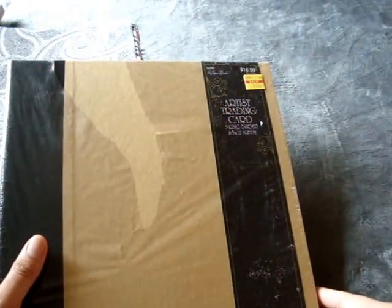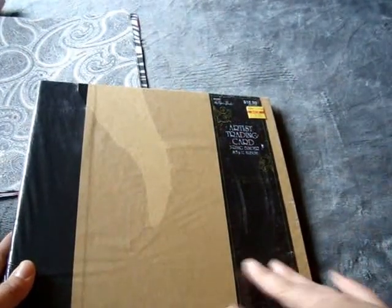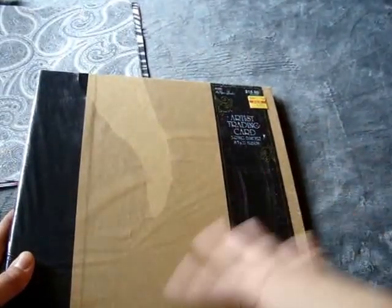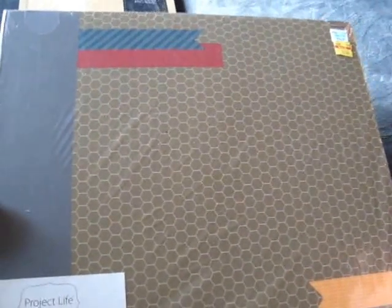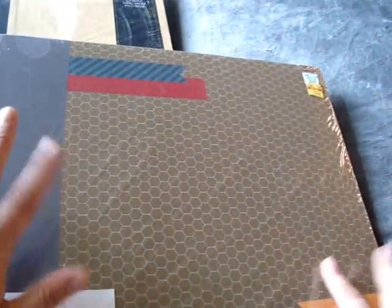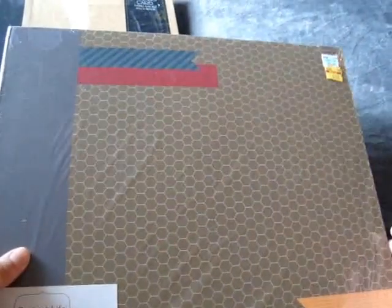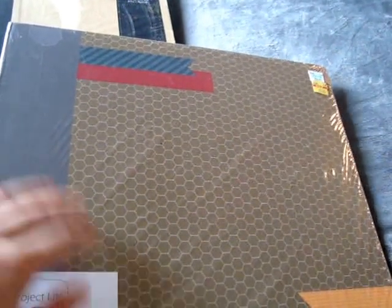Also in the clearance section I found this Artist Trading Card 3-Ring Binder — it's an 8.5x11 album for only $1.84. I could not pass this up because I figured I could save it for next year and alter the binder, make a mini scrapbook, use it for December Daily or something — for $1.84 you can't beat that. And then they had this Project Life by Becky Higgins Slate Edition album on clearance for $3.24. It's not the most girly thing but for that price I could save it for when I need an album or make one for a family member.